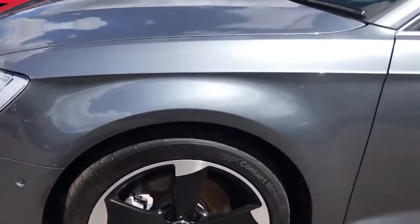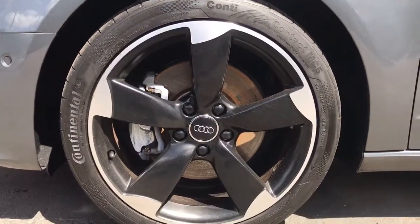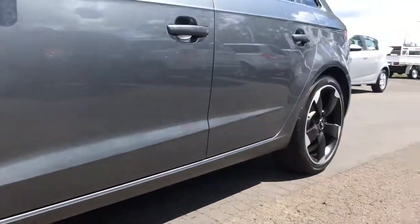These Quattro wheels look awesome. I believe they're 18 inch. They've got Continental tyres on them, front and rear.